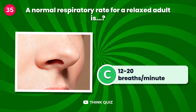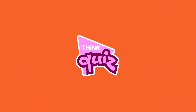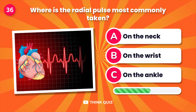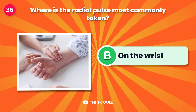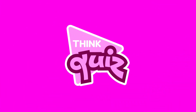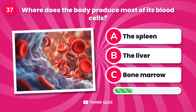A normal respiratory rate for a relaxed adult is... Where is the radial pulse most commonly taken?